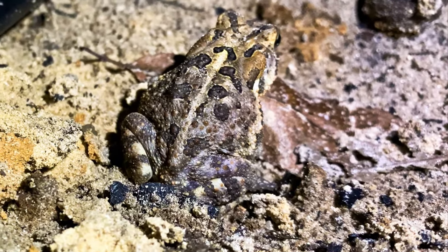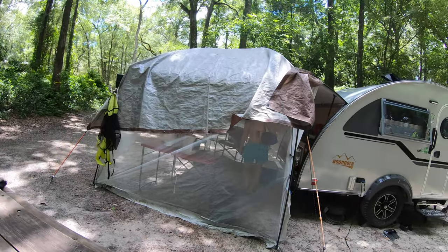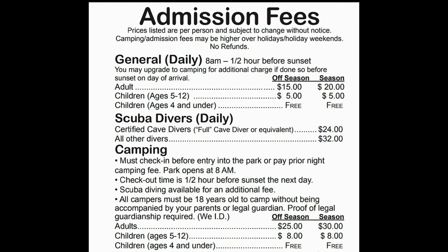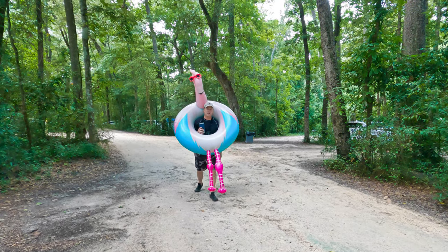In the previous video I talked about the different campsites and some of the amenities at Jenny Springs, but I didn't talk about the prices. Daily admission for the park only is $15 for adults, $5 for kids 5 to 12, and free for children under 4.